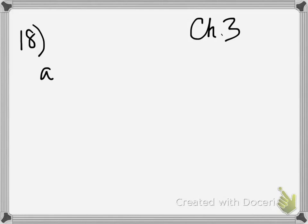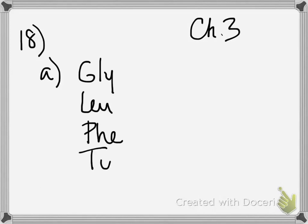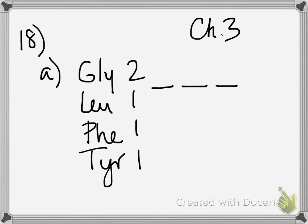The first piece of data tells us that after doing amino acid separation and analysis, they found glycine, leucine, phenylalanine, and tyrosine in a 2 to 1 to 1 to 1 molar ratio. So now we know there are two glycines, one leucine, one phenylalanine, and one tyrosine, which is very useful for figuring out the order of the amino acids in this peptide.